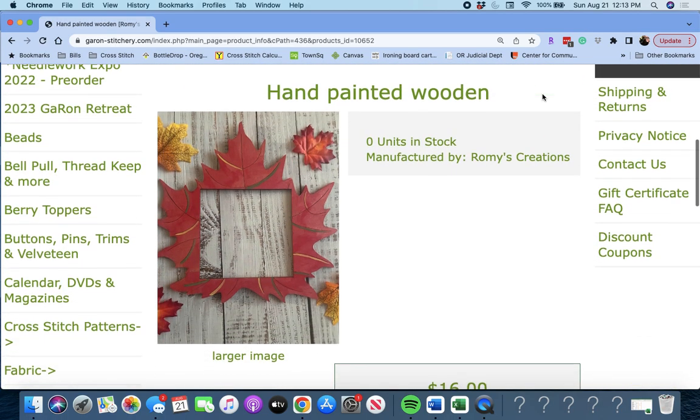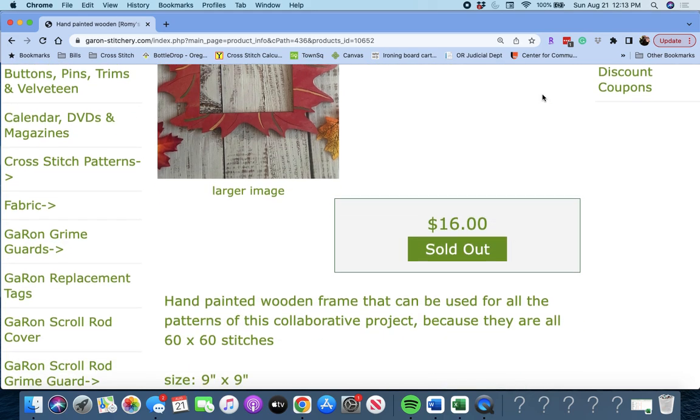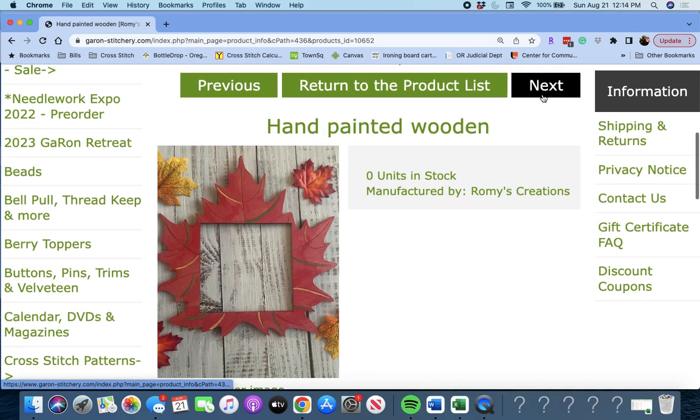Next up is 'Hand Painted Wooden Frame,' used for all the patterns of this collaborative project because they are all 60 by 60. So that's cool that you get a frame and it's shaped like a leaf.